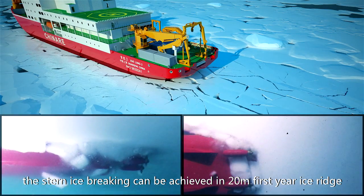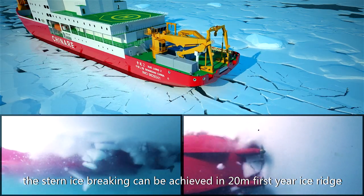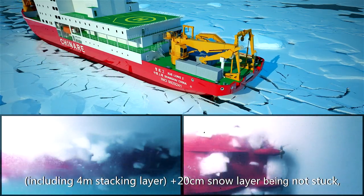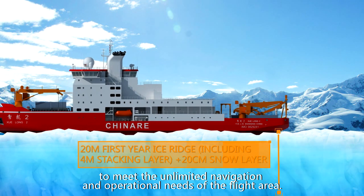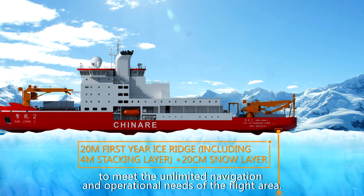The stern icebreaking can handle a 20-meter first-year ice ridge, including a 4-meter stacking layer plus a 20-meter snow layer, without getting stuck, meeting the unlimited navigation and operational needs of polar flight areas.